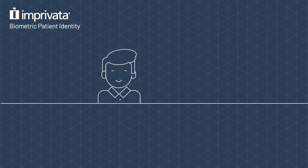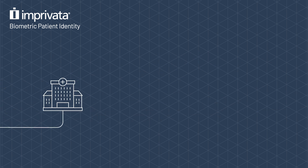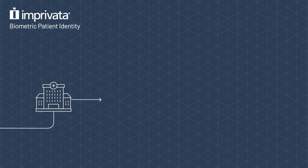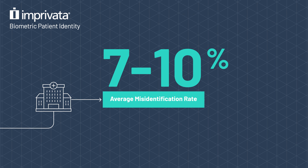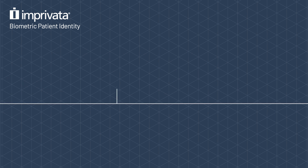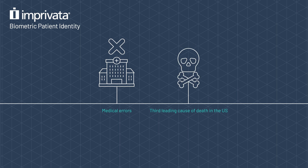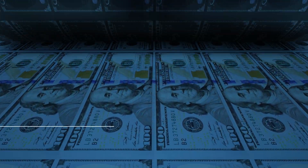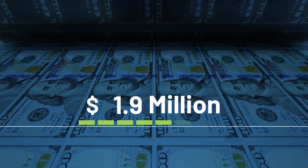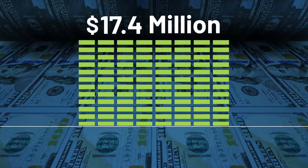Traditional patient identification methods just aren't doing the trick. Too often they result in misidentifications, with the average hospital experiencing an alarming misidentification rate of 7 to 10%. And these mistakes aren't merely administrative — they can have catastrophic consequences. Misidentifications lead to medical errors, the third leading cause of death in the U.S., not to mention the significant financial burdens, including an average of $17.4 million in insurance claim denials per hospital annually.